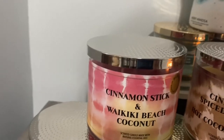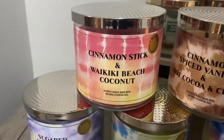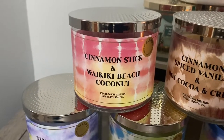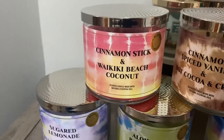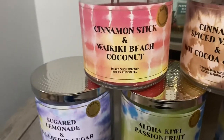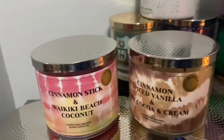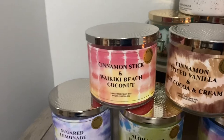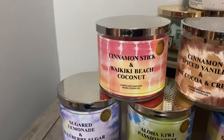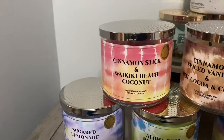We have Cinnamon Stick and Waikiki Beach Coconut. Apparently this is a repackage — I think it's like Hello Spice or True Spice, something like that — it was a white jar with orange lettering. I don't like Cinnamon Stick, however I love Waikiki Beach Coconut. I never get it just because there are always so many other summer scents that come out. I haven't burned it yet, but I'm not getting a huge cinnamon — just a little bit of it, which seems good.